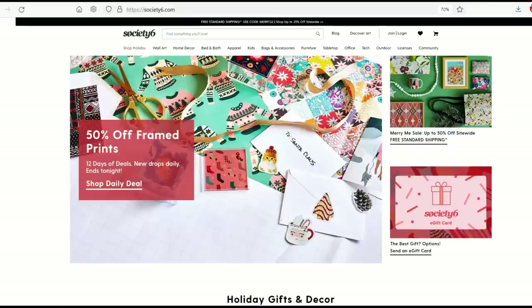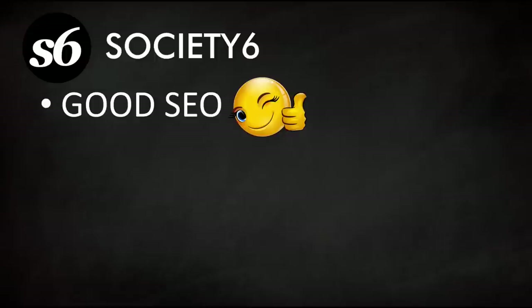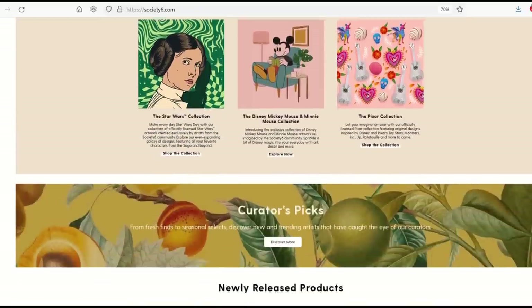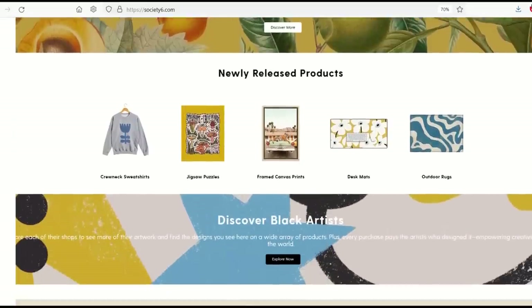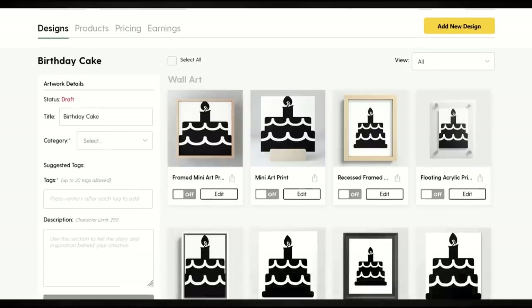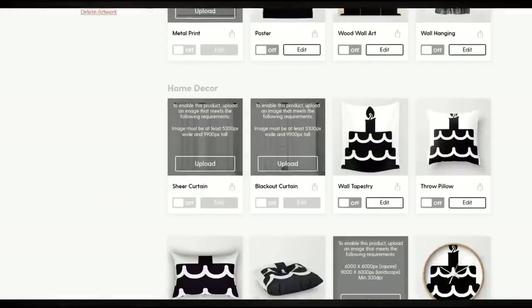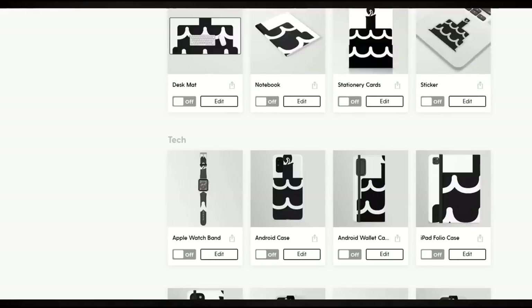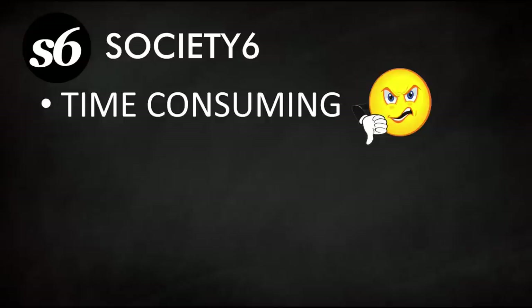Society6 is a viable option. What I like is that it has good SEO, strong search engine optimization, a lot of traffic, and a lot of repeat customers. A big downside for me is that Society6 is very time-consuming — you upload one design and there are so many options and variants that it can be overwhelming, and I find myself turning off products, which is not a great use of my time.